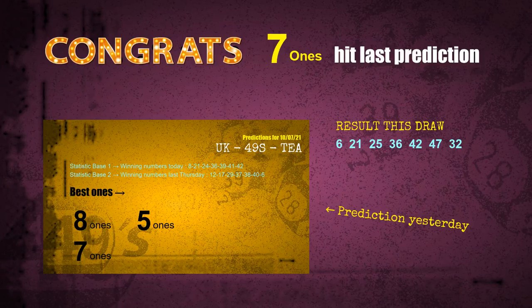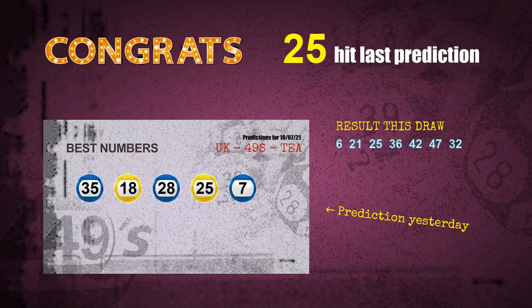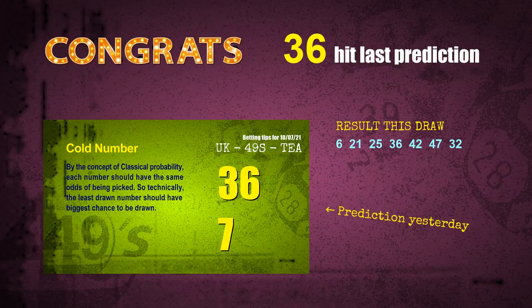Seven-ones are hit, blue balls are hit, yellow balls are hit, number 25 is hit, number 36 is hit. Congrats to all winners! We will now tell you how to find out winning numbers of the next draw, step by step.